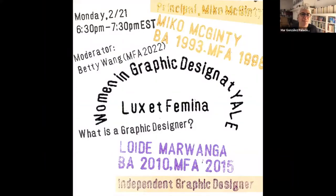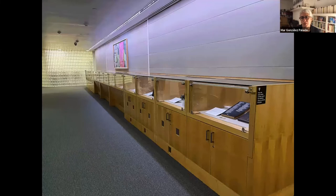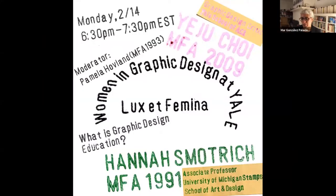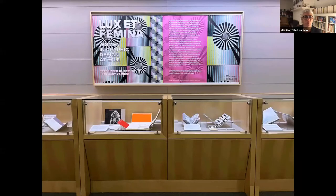Okay, we'll get started. Hello, everybody. Thanks for joining us. I'm Mara Gonzalez-Palacios. I'm the Associate Director for Special Collections at Yale University.